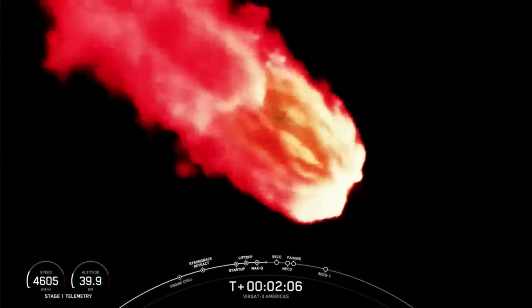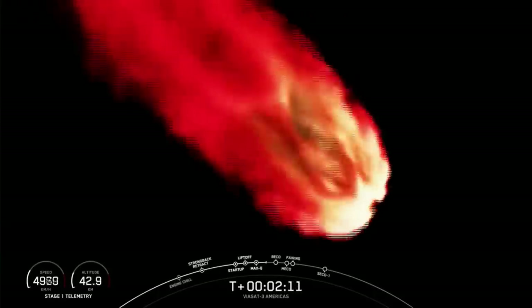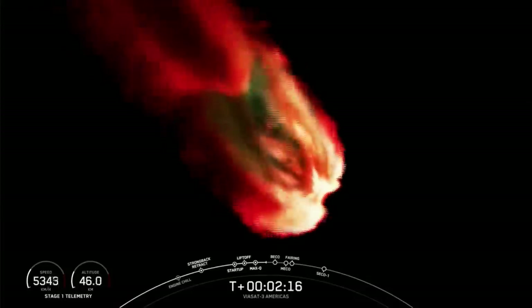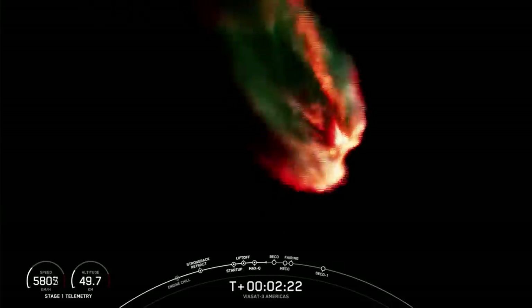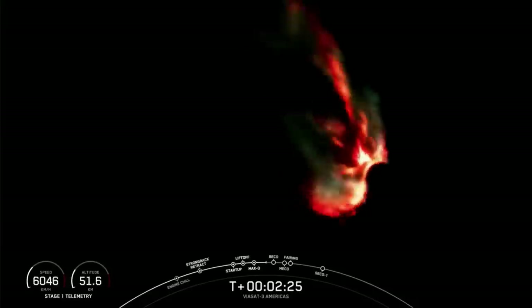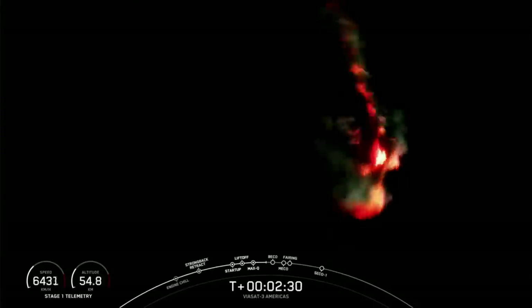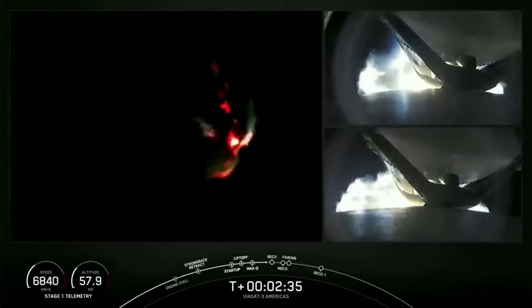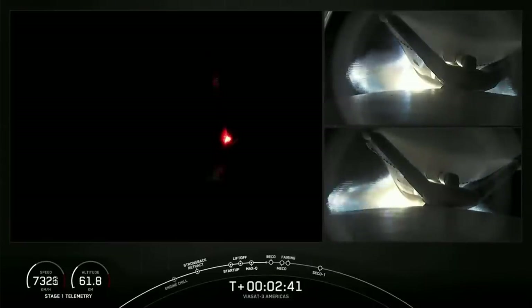Falcon Heavy is following a nominal trajectory. Now we're going to throttle down the side boosters. The next event coming up in just under a minute will be BECO — Booster Engine Cutoff — where we will shut down the engines on the side boosters and separate them from the center core. As a reminder, we are not landing the side boosters or center core today due to performance requirements. You can see on your right-hand screen a view of the separation mechanisms from the center core to the side boosters.